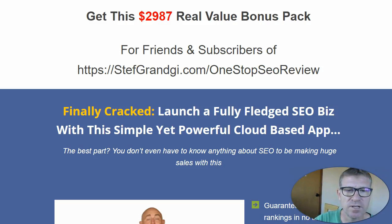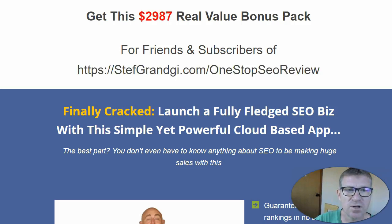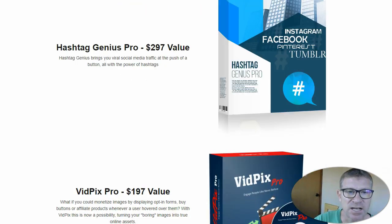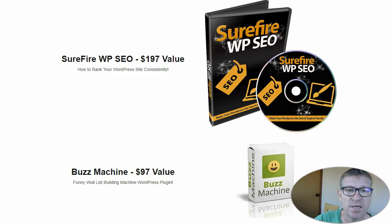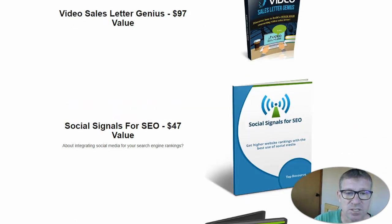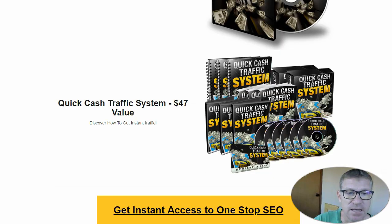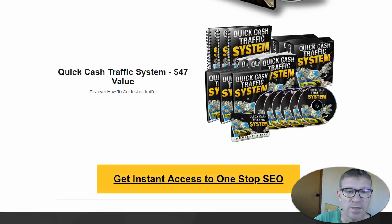Let's have a look at my bonuses that you will get via my review page, stephgrangey.com One Stop SEO Review. You will get almost $3,000 value of bonuses — it's a huge pack — so jump in before the countdown ends. In this exclusive bonus, you will get: World Rank, the web platform for all SEO needs; Hashtag Genius Pro; VidPix Pro; ClickPopEngage; Surefire WP SEO; Buzz Machine; Video Sales Letter Genius; Social Signal for SEO; Social Traffic Control; Free Traffic X; and finally the Quick Cash Traffic System. Simply click on the yellow button and you will be credited for all these bonuses before the timer ends.